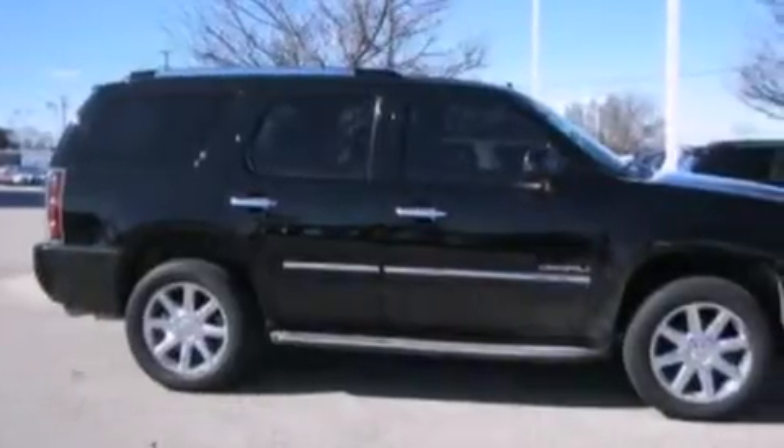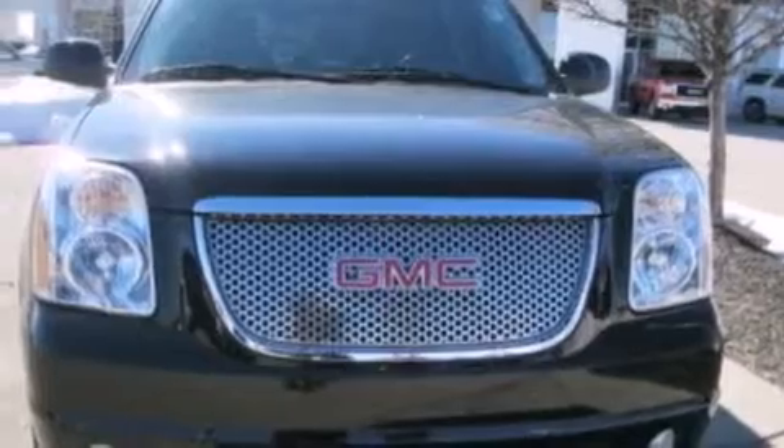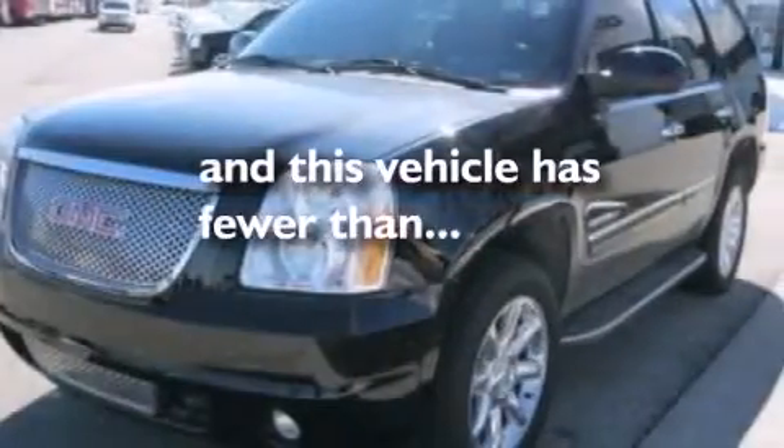Front side impact airbags, air conditioning with automatic climate control, a split folding rear seat, and this vehicle has less than 54,000 miles.